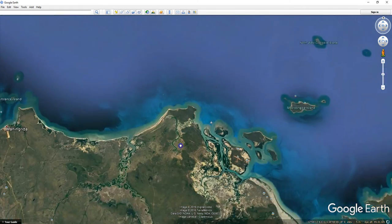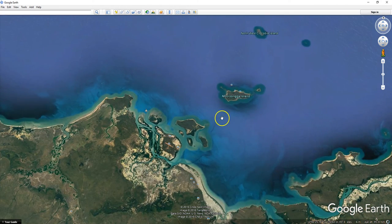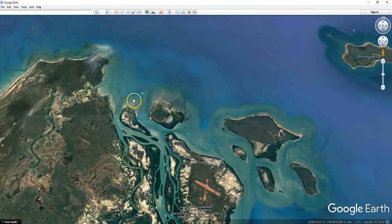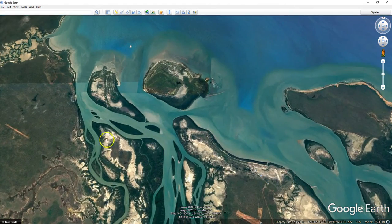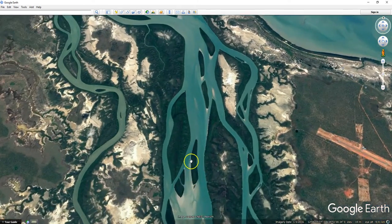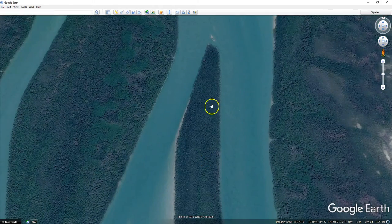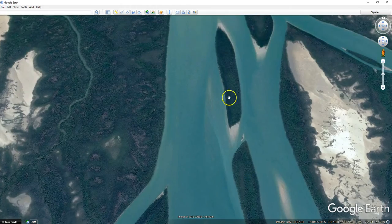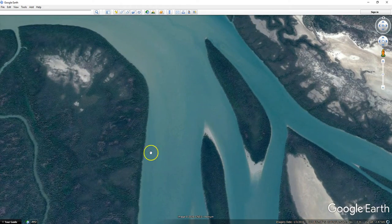Everything's changing so fast — I really want to get as much of the current record logged while I can before it all changes. Isn't this awesome? Any one of these nice thick treed islands in here would be sweet to live on.